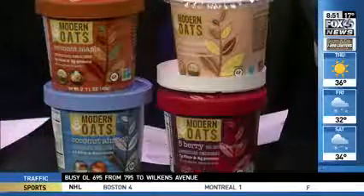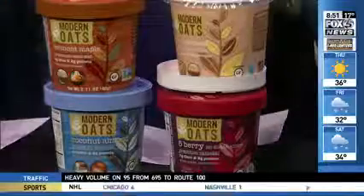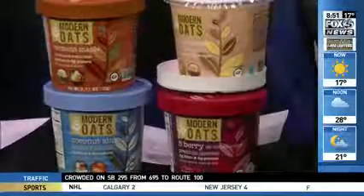Eating well — making sure you have a healthy breakfast. These are Modern Oats, with four new flavors: Vermont maple, coconut almond, five berry, and just oats. They just showed at the fancy food show in San Francisco. Available at modernoats.com. Just add hot water and it's done — you don't even need a microwave.